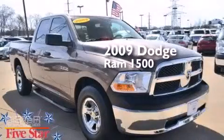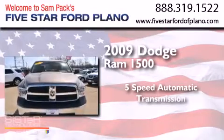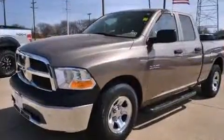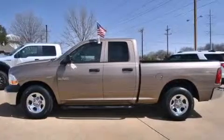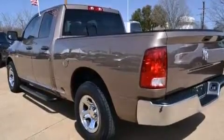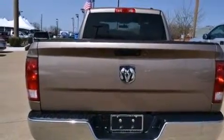This is a 2009 Dodge Ram 1500. This truck has a five-speed automatic transmission and a 4.7-liter V8. Its top features include 100% commercial free Sirius satellite radio, traction control and stability control systems, aluminum wheels and a tire pressure monitoring system.